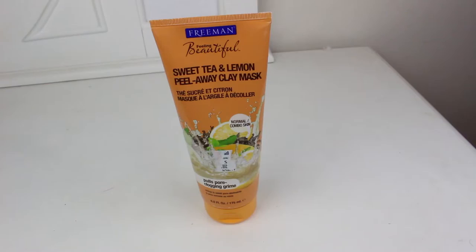Moving on to the last one, which I wasn't too happy about — this is the sweet tea and lemon peel-off clay mask. You apply it to dry skin; it's very sticky and very thick. Then you start peeling it off after 15 minutes once it has completely dried. It's supposed to help unclog blackheads and pores, but I don't feel like it does that much for my skin.